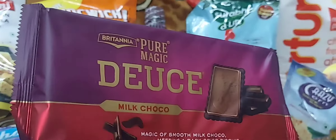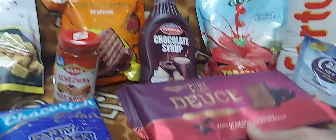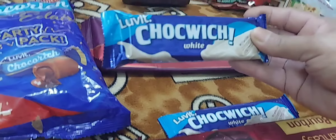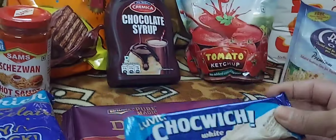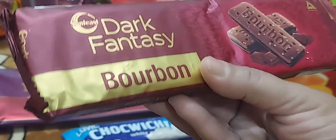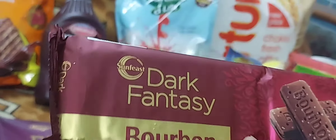This is a pure magic milk chocolate biscuit — I got one for one free, I got a discount. The bonbon biscuit is the kids' best favorite, also one for one free.